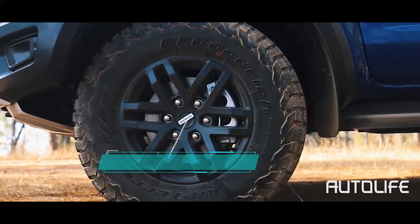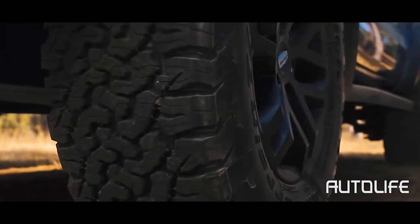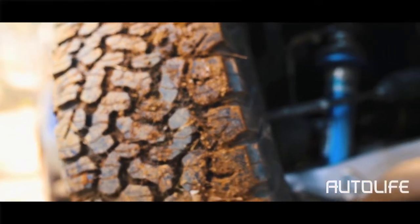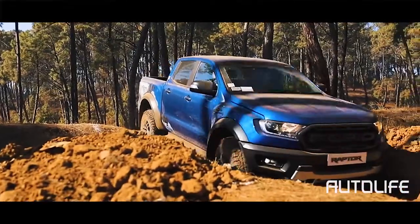The Raptor is riding on tailor-made 33-inch off-road tires, which come from Ford's partnership with BF Goodrich. These massive tires are handled by 2.5-inch Fox shock absorbers that will take on any kind of terrain and obstacles with ease.